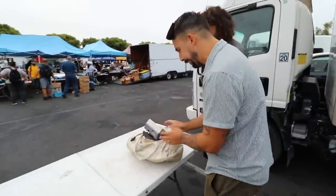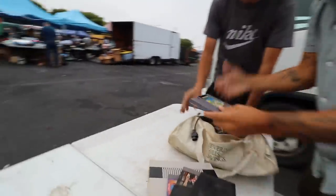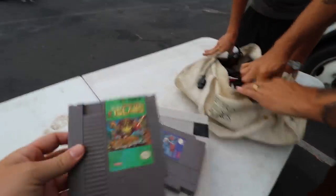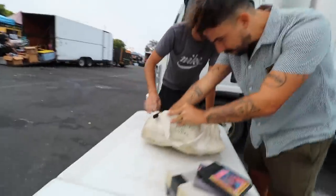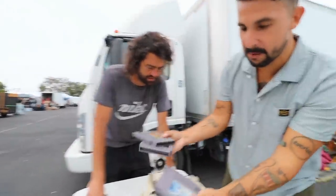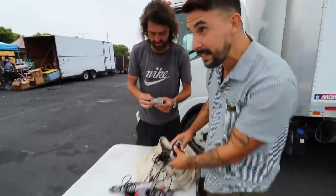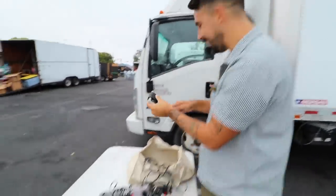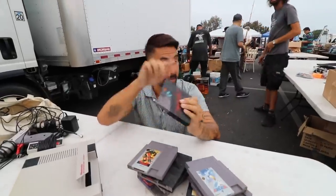We start wheeling and dealing. Robocop, Mega Man 3, Turtles, Gunsmoke, Rolling Thunder, Russian Attack, Mario Bros, Top Gun, 1942 — great games, need to be wiped. Dusty says give me $200. When I work with Dusty I normally pay him pretty close to what he wants because he always brings me good stuff and will even hold it for me. Ended up paying $170. Got some great stuff — I'm happy.